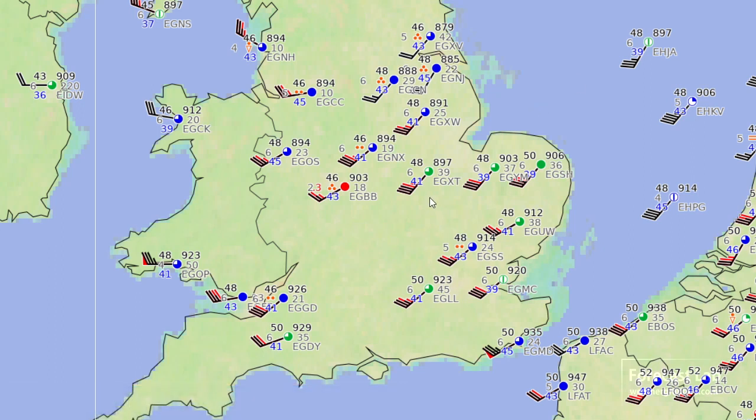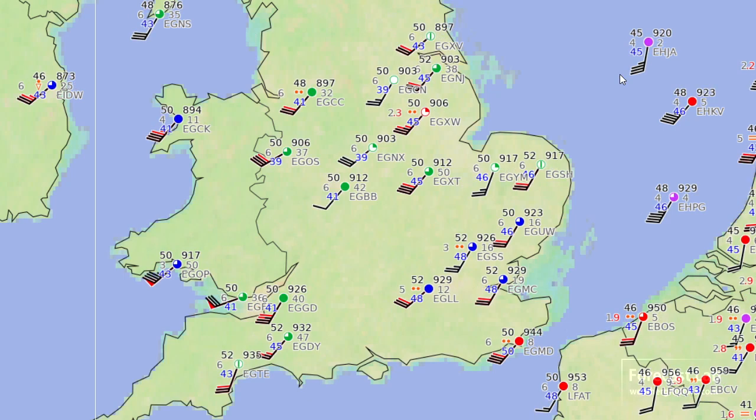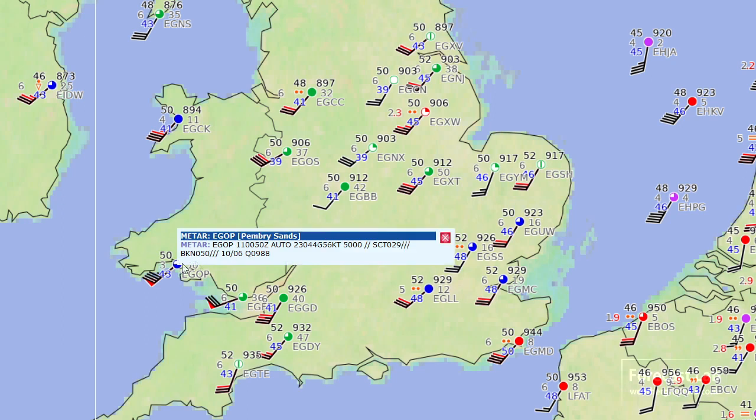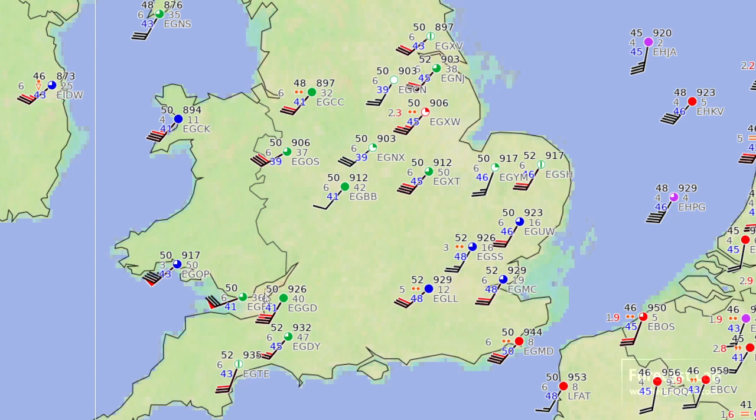The black feathers are going to be the sustained winds, and the red markings give you the gusts. Take a look at earlier in the evening, about 2Z — 50-knot gusts showing up there. It's not possible to go above 50-knot gusts with this particular color scheme, because obviously it's going to crowd your other feathers. But we can click on the station and see that they were up to 56 knots, which is going to be about 62 or 63 miles an hour. And it's not just them, but multiple stations, like right down here — I guess that's Cardiff.